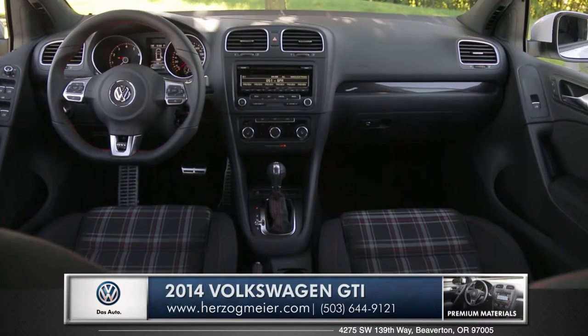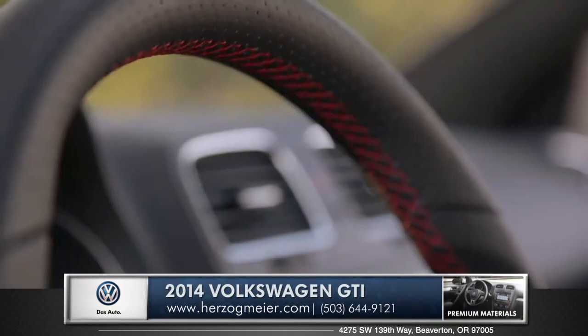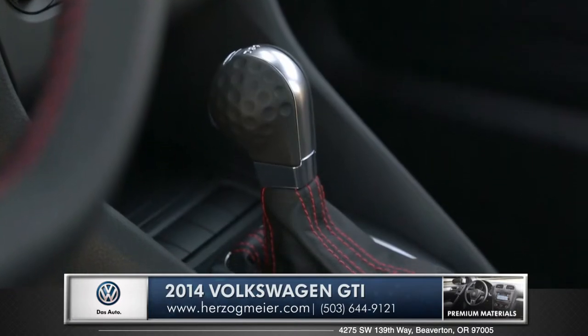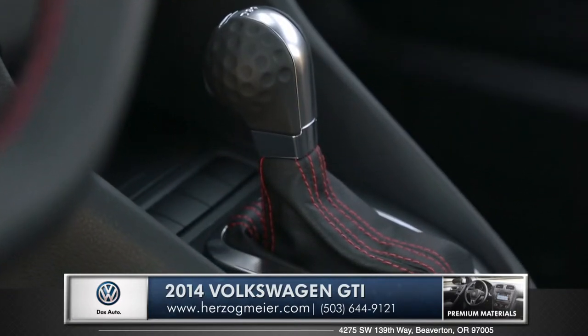The GTI identifies itself further on the inside with classic red stitch leather found throughout the cockpit, and the golf ball shift knob is still an option in 2014.